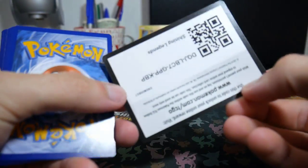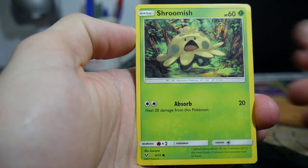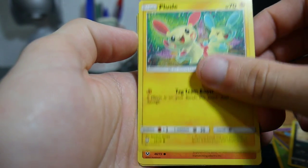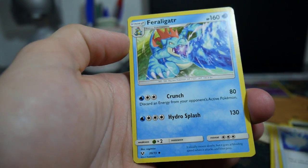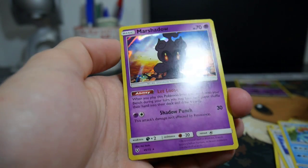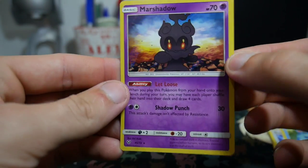If you haven't already, make sure to leave a like and subscribe. Now into the Mew pack. We have a Shroomish, a Gothlit, a Purloin, a Plusle, a Stunfisk, an Energy, a Acerola's Spectacles, a Super Scoop Up, a Feraligatr — which isn't the rare — a Howl, and a Marshadow holo. So you might get a holo in every pack.